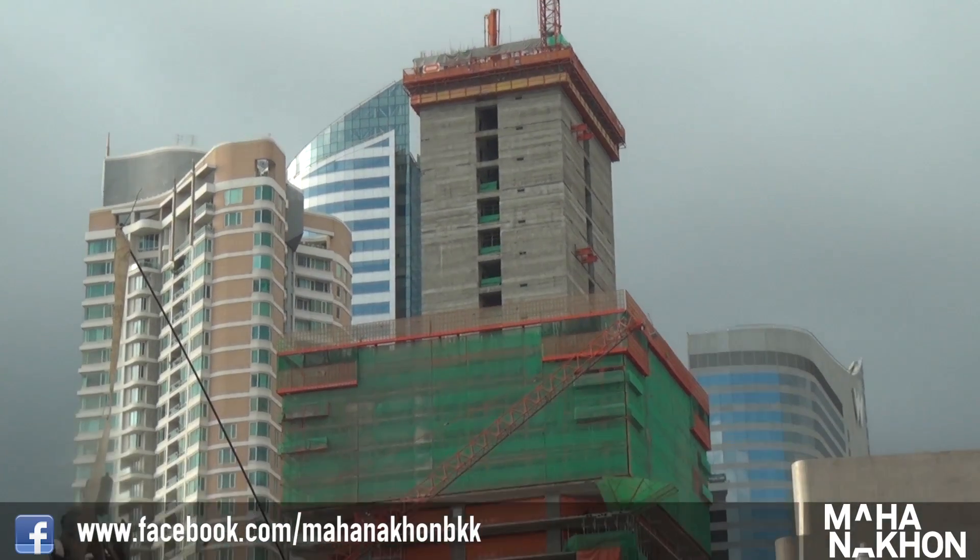Welcome Mahanakorn fans to another episode of Inside Mahanakorn. I'm Kipsan Oslobek and today we're going to be looking at concrete mixing. Behind me you can see the Mahanakorn structure rising already well above the 30th floor.